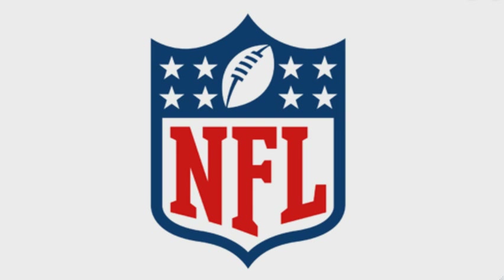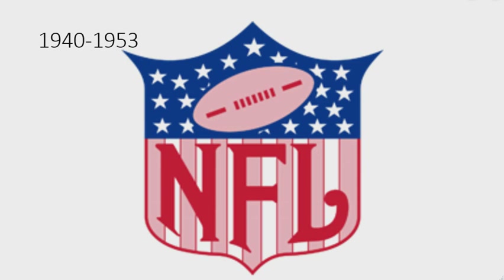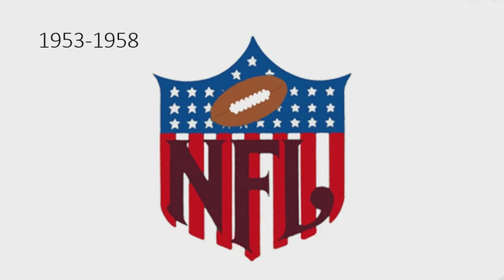Now I'm going to talk about the National Football League. The NFL is a professional American football league consisting of 32 teams divided equally between the National Football Conference and the American Football Conference. 1920 to 1940: unfortunately I wasn't able to find this logo. 1940 to 1953: there is a shield with an American flag, on it there is a pink and red football, and under it there is the word 'NFL' in red text. 1953 to 1958: the outline of the shield was removed, the football is now brown, the shield is now darker, the word 'NFL' is in maroon text, and the font has changed.